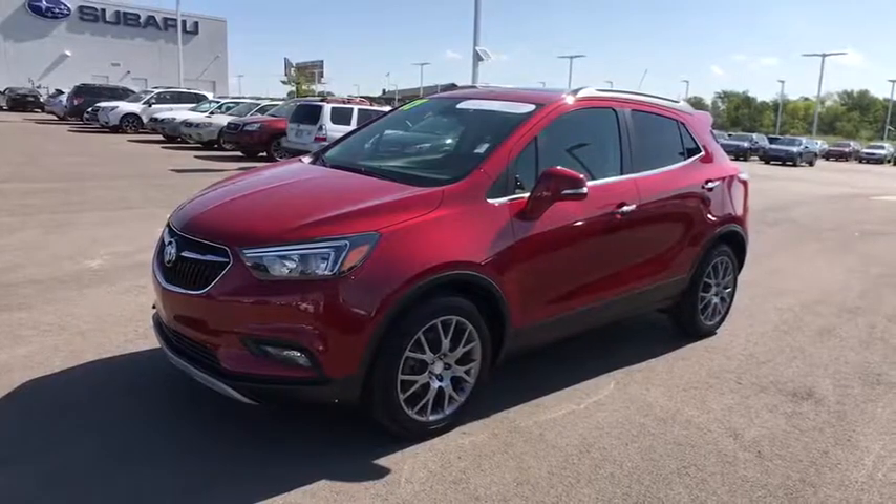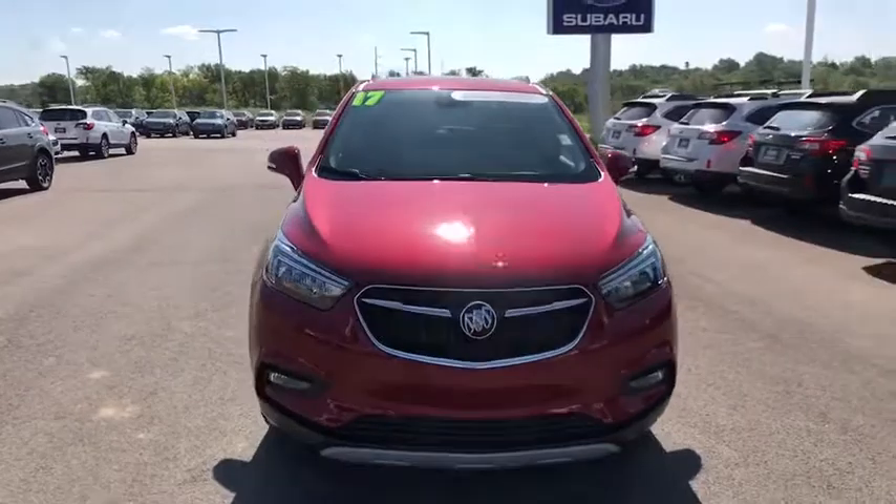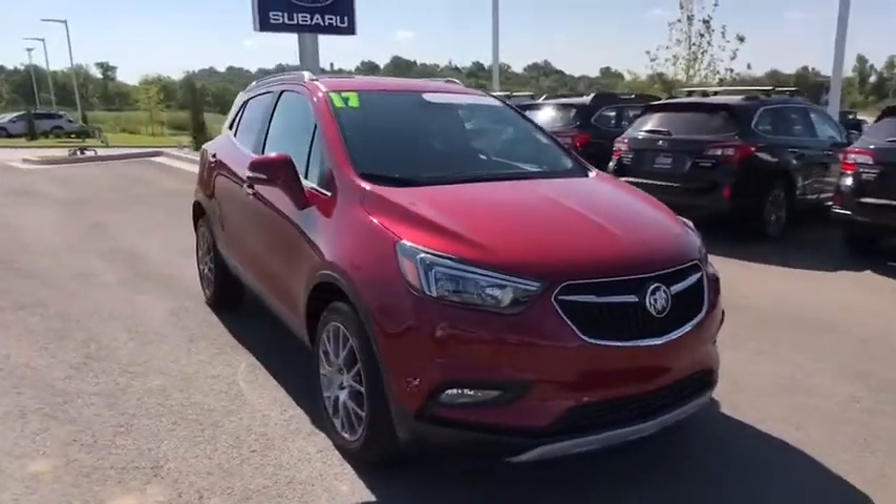The 2017 Buick Encore. The Encore captures Buick's traditional strengths while demonstrating luxury and style in a petite size.